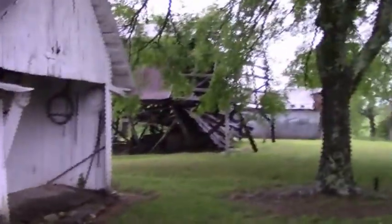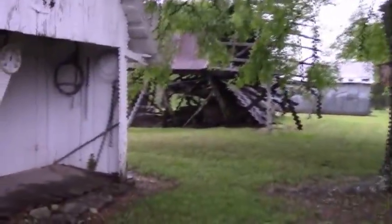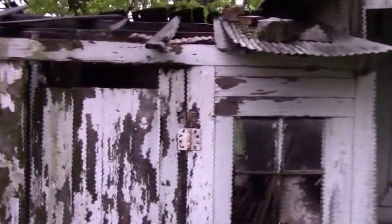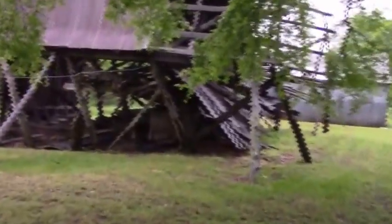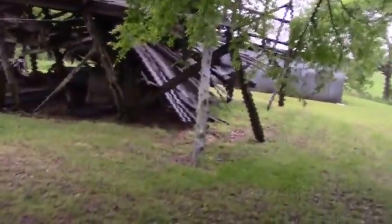The root cellar — I remember that scared me when I was a kid. I thought there would be some sort of snakes in there, and there might have been. I thought this was already pulled down — I guess not. It's not going to take much.